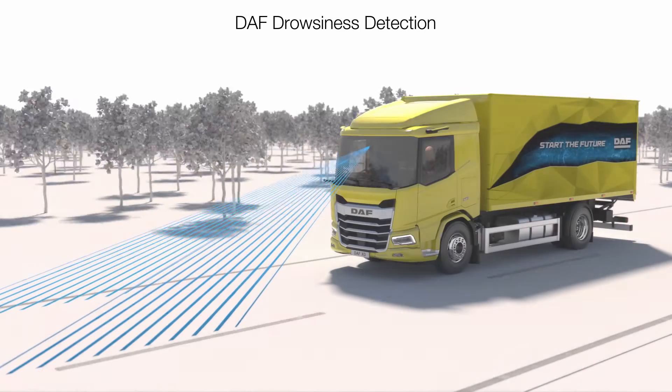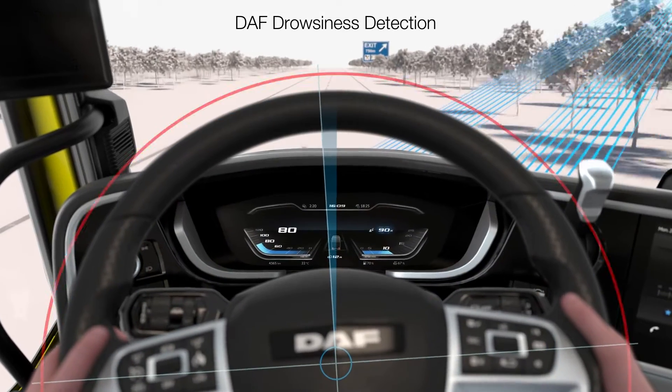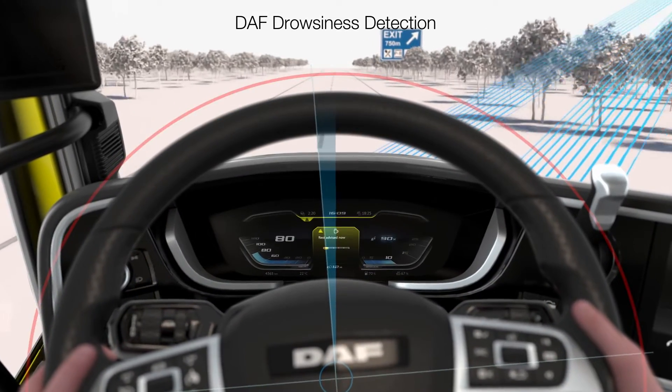Another crucial active safety feature is DAF drowsiness detection, which assesses the driver's alertness and warns them when a break is considered necessary.